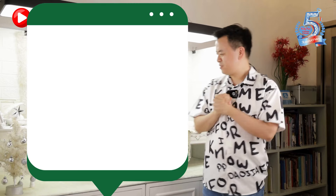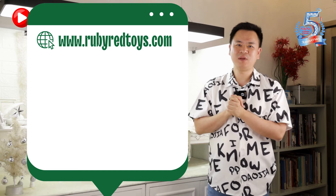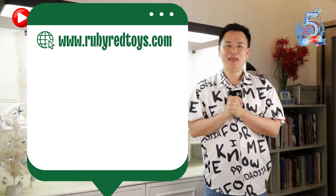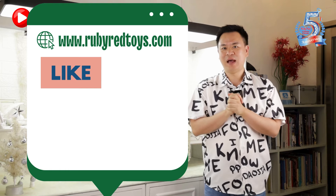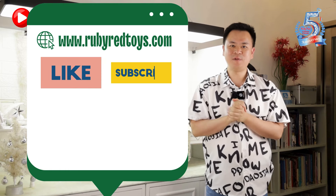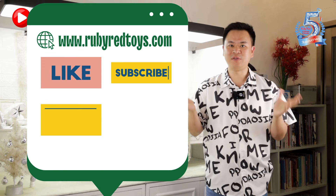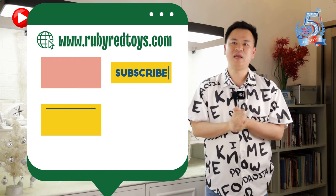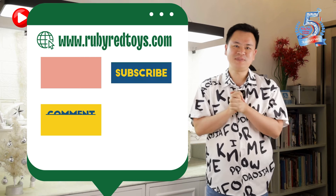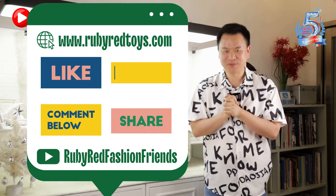If you are interested in purchasing Sassy Sage, please visit rubyredtoys.com or click the link below for more information on how to purchase her. If you liked the video, please leave a like, subscribe to our channel, comment below with what kind of videos you'd like us to produce, and share this video with friends. Thank you so much!